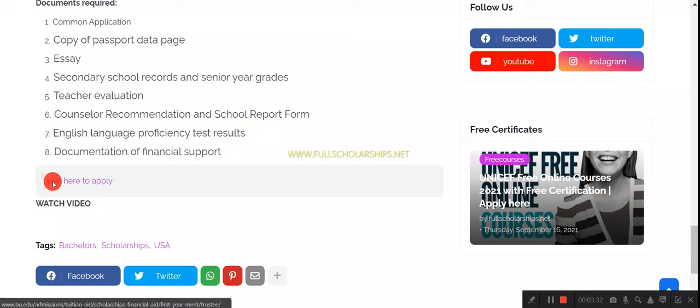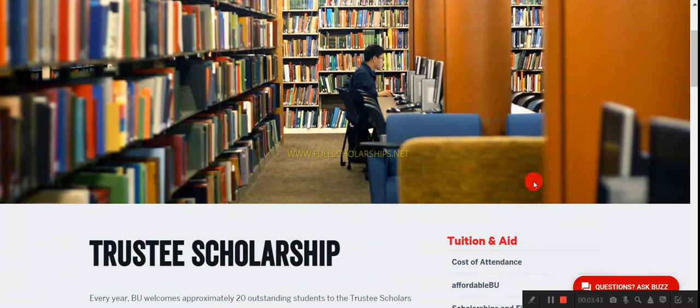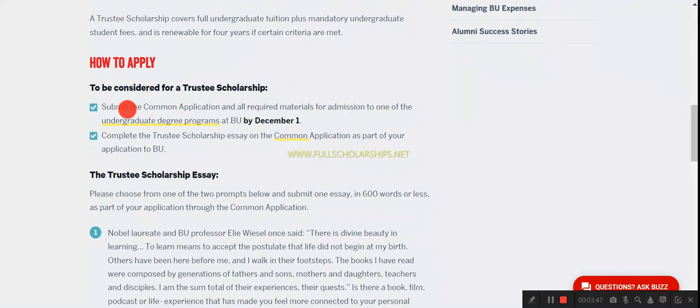To apply, scroll down to the end of the page and click on the 'click here to apply' link. You will be redirected to the official Boston University admissions page. There you can see the Trustee Scholarship details — how to apply, submit the Common Application and all required materials by December 1st.